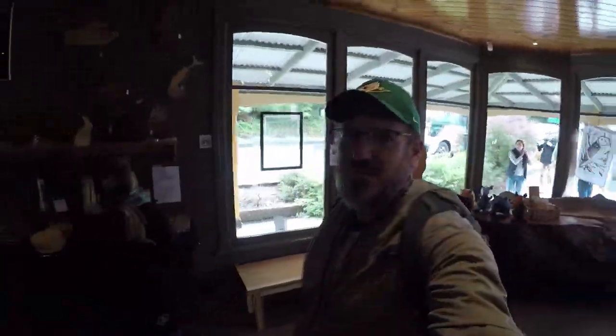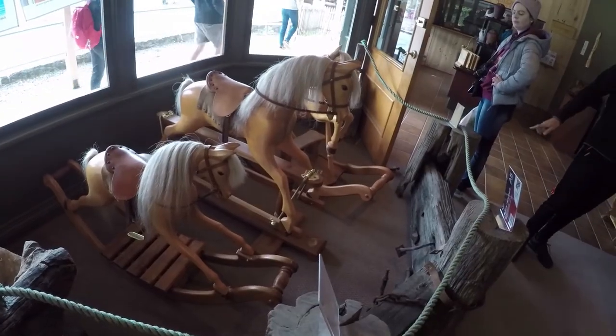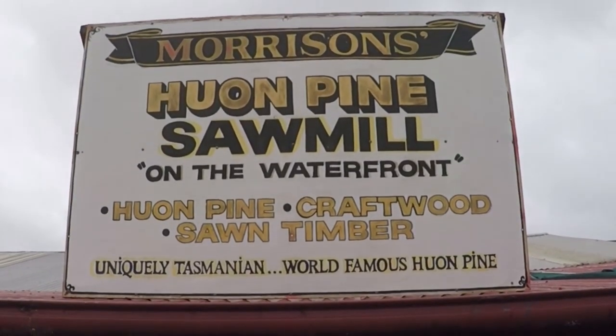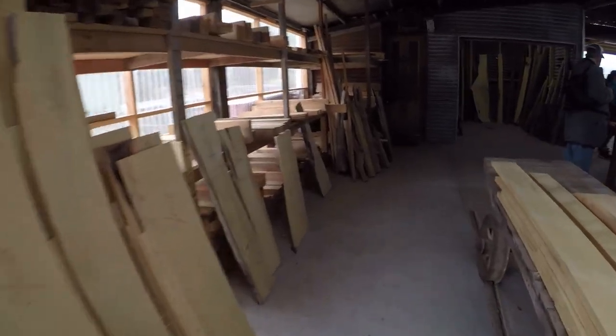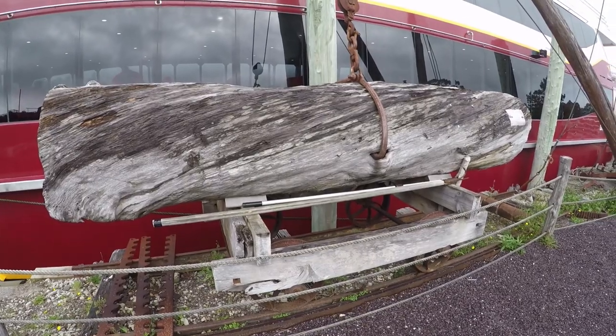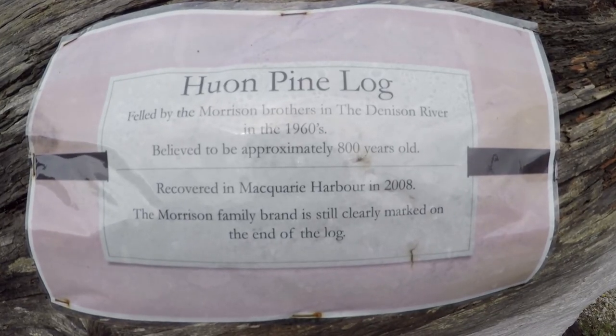This little town is also famous for woodworking — they are almost as talented as our old neighbor Ed, but not quite. This Huon pine log is over 800 years old. They used to log them, but they don't anymore.